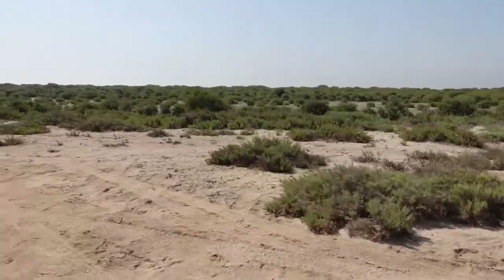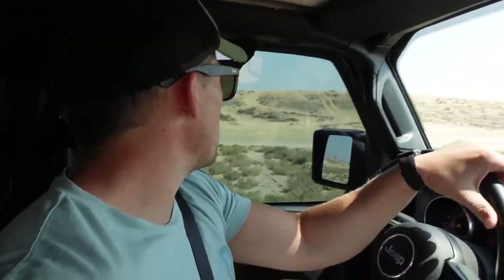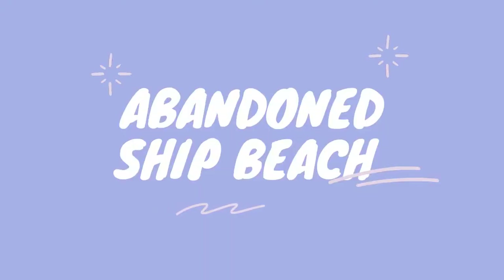Swamp. It smells like a swamp. So there's a boat that is washed up on Umm Al Quwain beach. We've come to it a little bit earlier than we planned. We were a little bit far away so we're trying to find a way around to get a little bit closer to it.